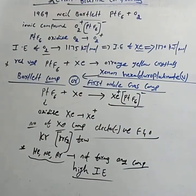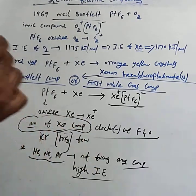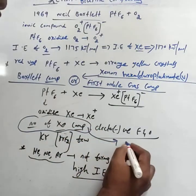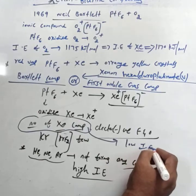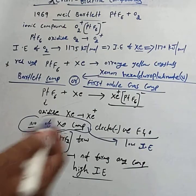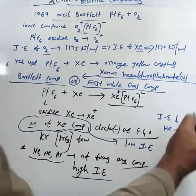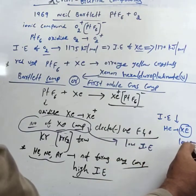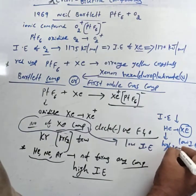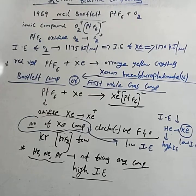Due to the very high ionization enthalpy of helium, neon, and argon, they still do not form any compounds. Only xenon forms a number of compounds due to its low ionization enthalpy. Ionization enthalpy decreases from helium to xenon, so xenon has very low ionization enthalpy while helium has a high ionization enthalpy.